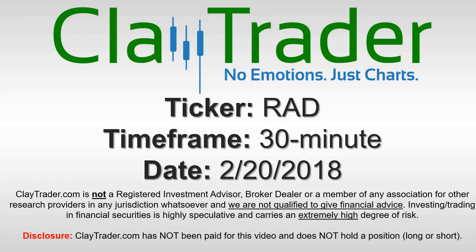Hey, it's Clay, and this will be a video chart on ticker symbol RAD, Rite Aid. We will take a look at the 30-minute time frame.